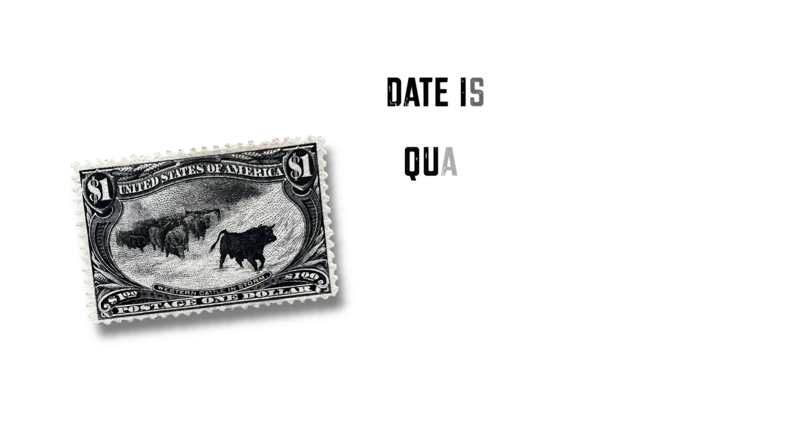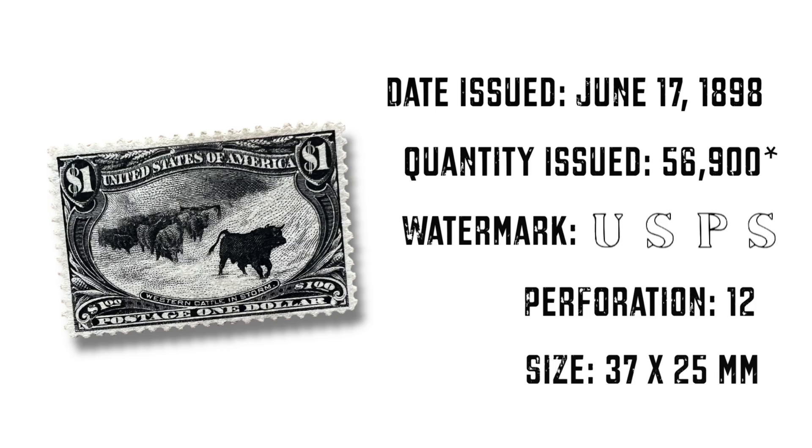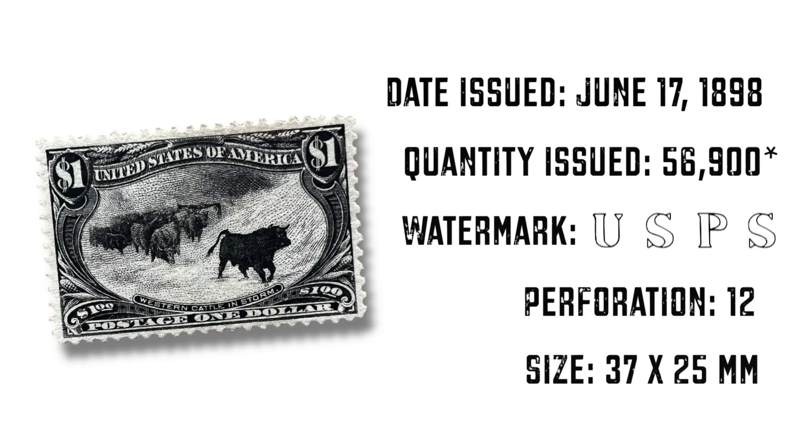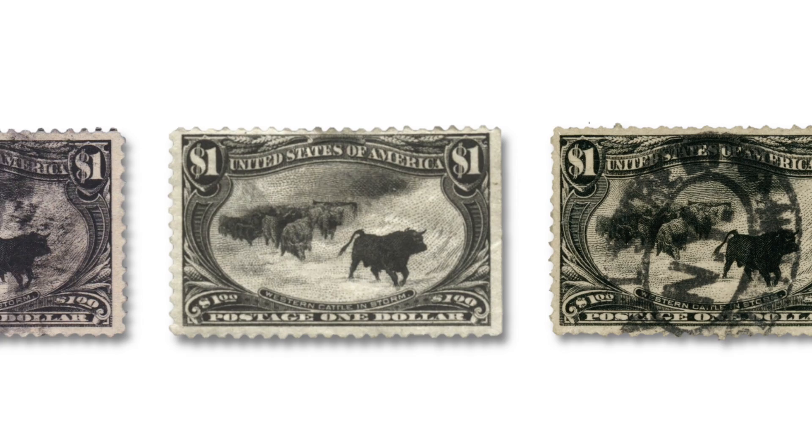Almost 57,000 of these stamps were issued. And while sales were initially high, not all of them were sold. The Post Office Department recalled the remaining unsold stamps — a number that is unknown today — and destroyed them all. So we don't know exactly how many of these are out there. They are highly prized by collectors and are available on the market in various conditions, both used and unused, but can cost a pretty penny. Good luck finding one of these on a cover for an affordable price.